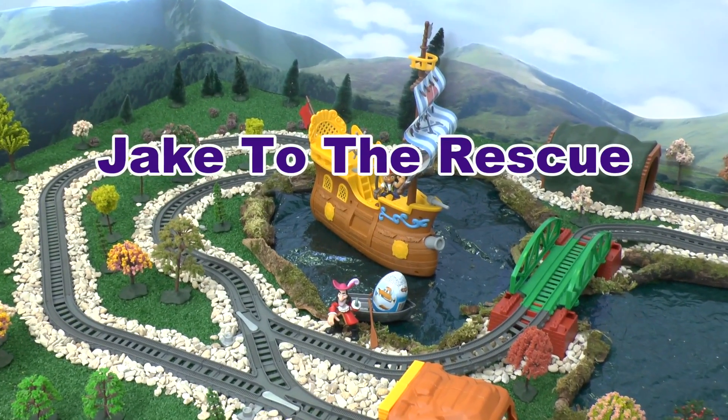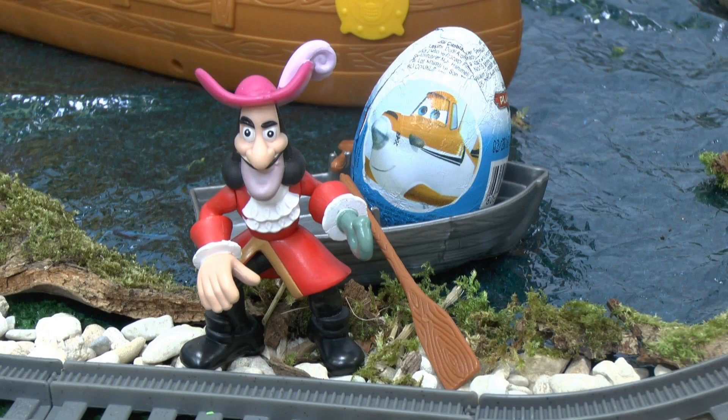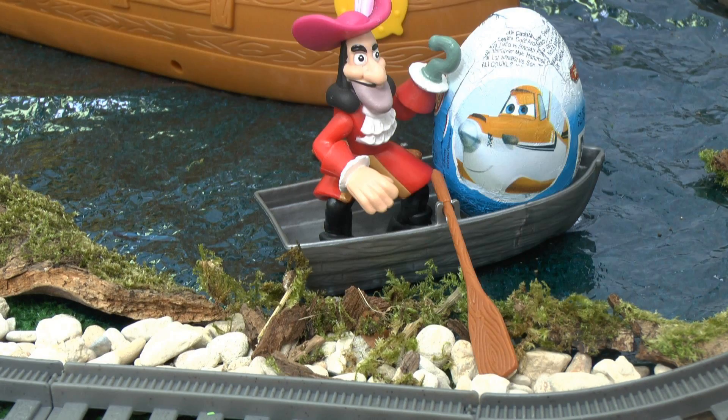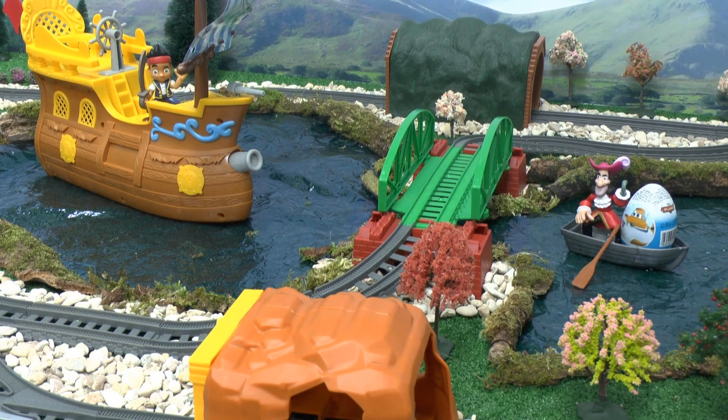Oh no! Captain Hook has stolen some surprise eggs! He's getting away Jake! Load the cannon! Fire!